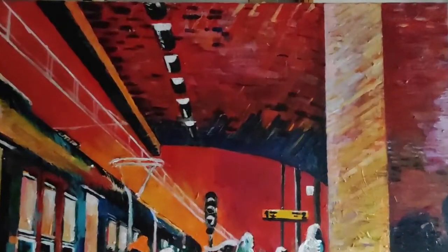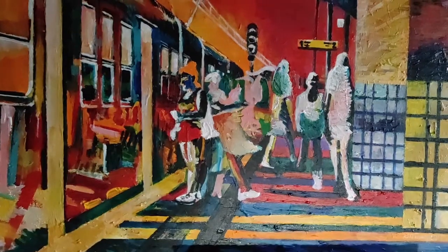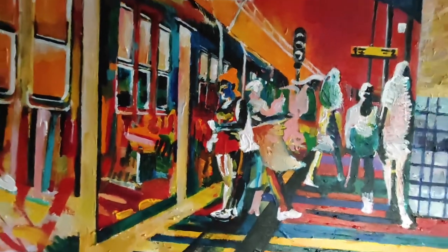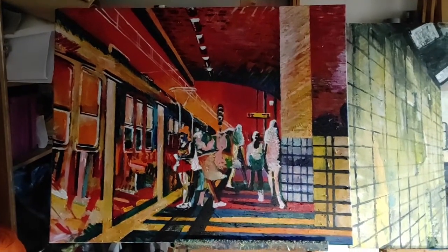Although over time I developed some signature — lines, textures, sets of colors. My colors can be very bright, and in these pictures they're very bright, and it's difficult to make them harmonious.